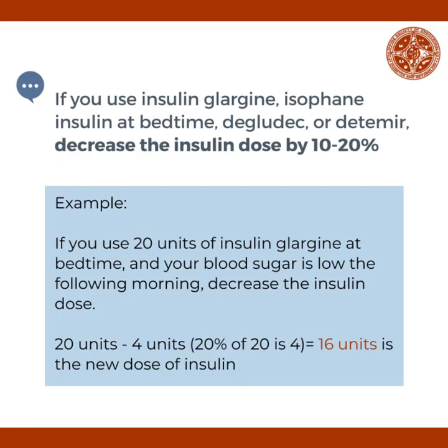If you use insulin glargine, isophane insulin or NPH at bedtime, degludec, or detemir, decrease the insulin dose by 10 to 20%. For example, if you use 20 units of insulin glargine at bedtime and your blood sugar is low the following morning, decrease the insulin dose. 20% of 20 units is 4. 20 units less 4 units equals 16 units. 16 units will be your new dose of insulin.